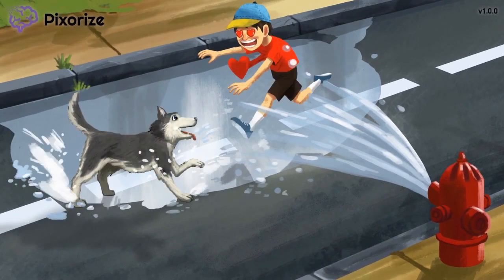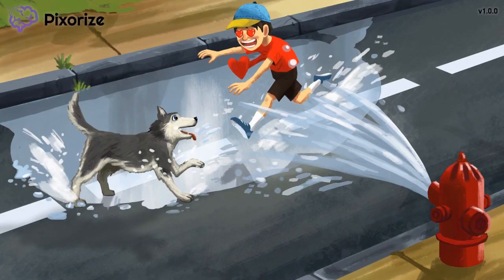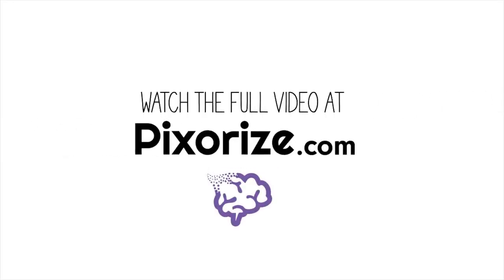It looks like our open fire hydrant has caused quite a scene in the community. Watch the full version of this video at pixarize.com, where you'll find a ton of other great content you won't find anywhere else.